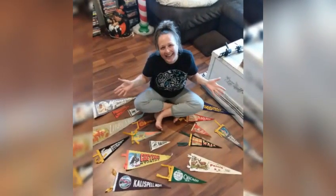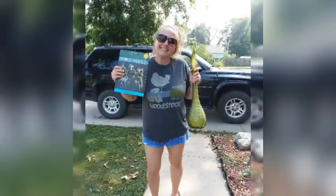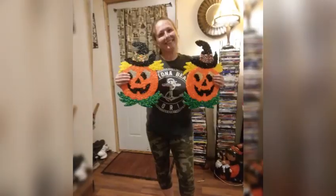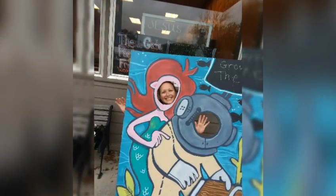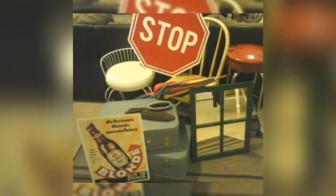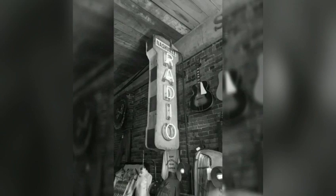Hi guys, my name is Missy and I am a full-time thrifter, picker, or better yet, treasure hunter. I love finding things that catch my eye and bringing them back to life. You can find me picking garage sales, thrift shops, flea markets, auctions, dumpsters, and yes, even curbs. So come join me on this adventure. Let's do some picking.